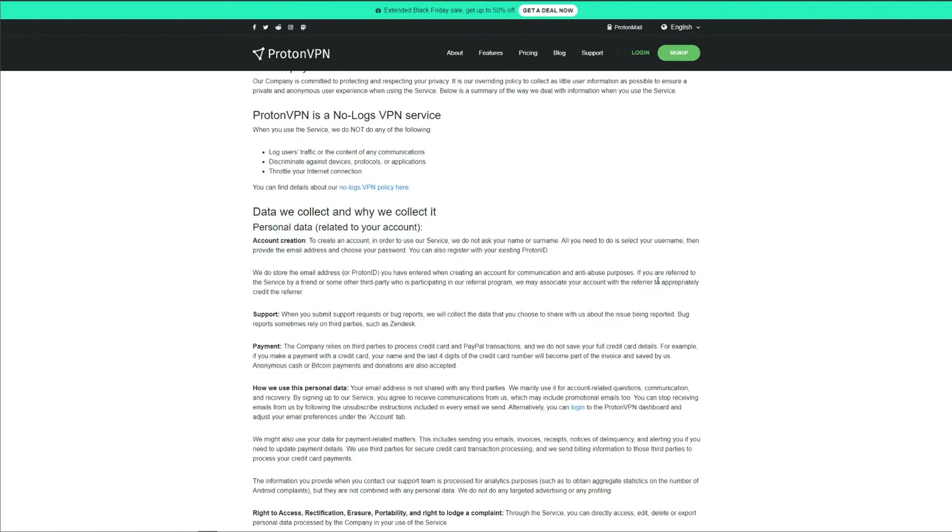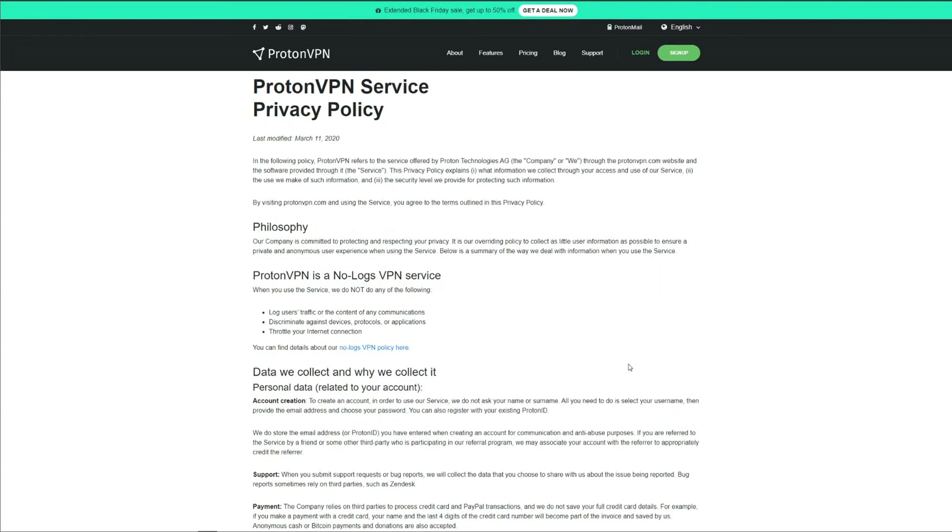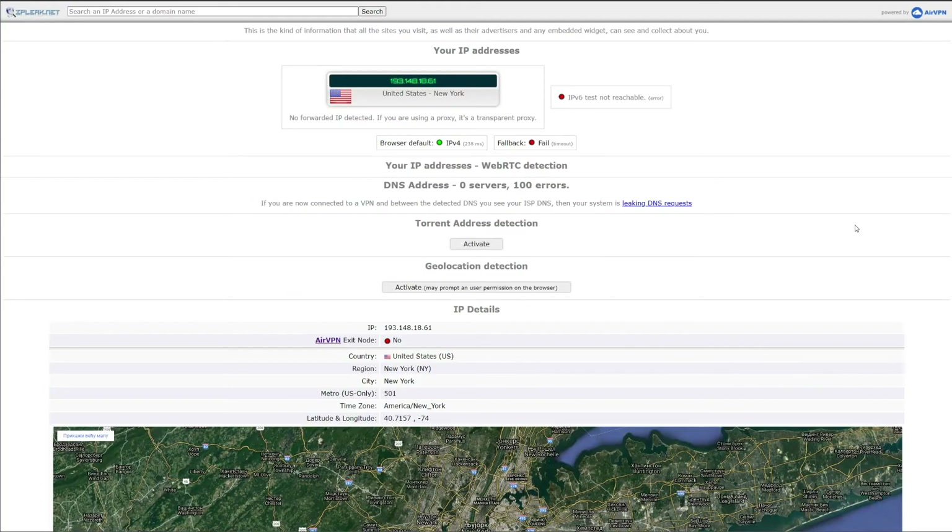ProtonVPN really is a no-log provider — it doesn't store browsing data, IP addresses, or other compromising information. However, ProtonVPN does store a single timestamp of your most recent login. After that, once your connection is established, ProtonVPN won't log your used bandwidth, websites visited, browsing history, outbound or inbound IP addresses, or any other information linked to you. So ProtonVPN is indeed a no-log VPN, which is great especially since you can use it for free.